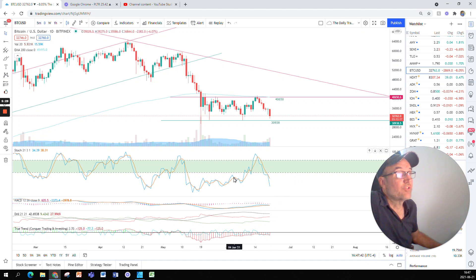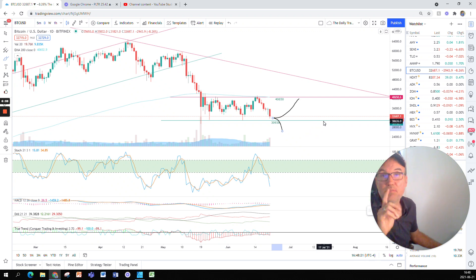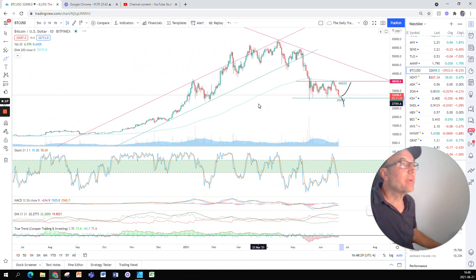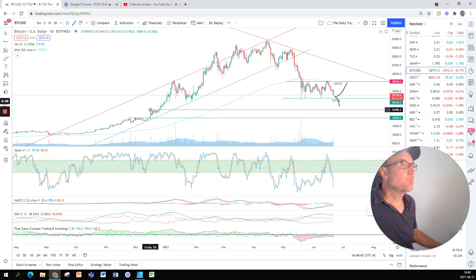Bitcoin's indicators are all bearish. The only thing keeping Bitcoin from falling is the support here at 30,938. A couple of things might happen: Bitcoin might be rebounding off this and going to retest the resistance — this is what you want if you own Bitcoin. But you need to be careful if Bitcoin crosses 30,938. If it goes lower, we don't know where it's going to stop. Other supports I can see: a nice support at 19,000, and another support at 24,400.